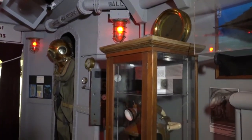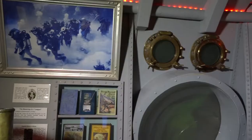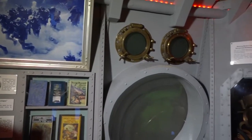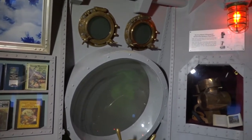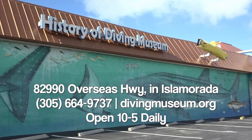Our next featured exhibit is called Diving in Pop Culture and it explores the various portrayals of diving in pop culture. So if you love Sea Hunt or Jaws or you've been free diving in the game Animal Crossing, come down and see this exhibit starting in April.